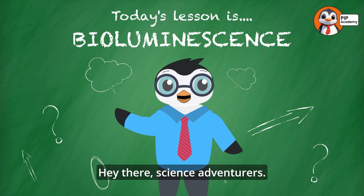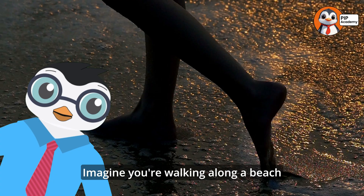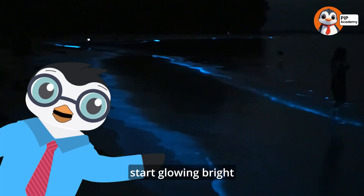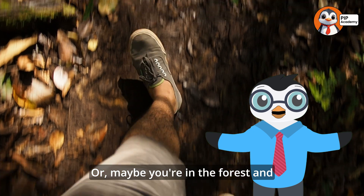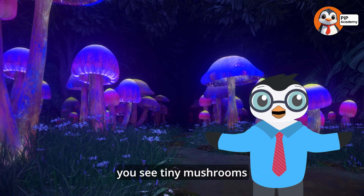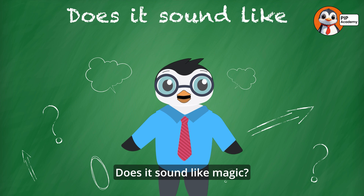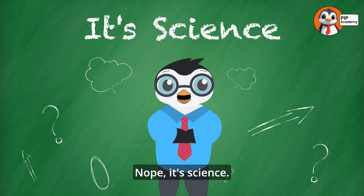Hey there science adventurers! Imagine you're walking along a beach at night and suddenly the waves start glowing bright blue. Or maybe you're in the forest and you see tiny mushrooms lighting up like lanterns. Does it sound like magic? Nope. It's science.